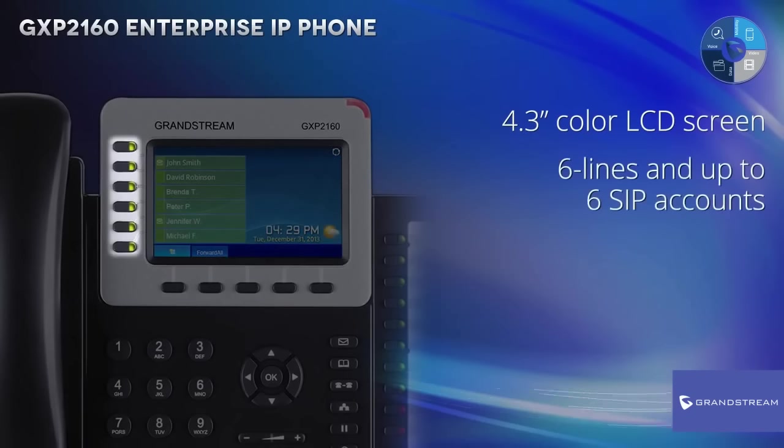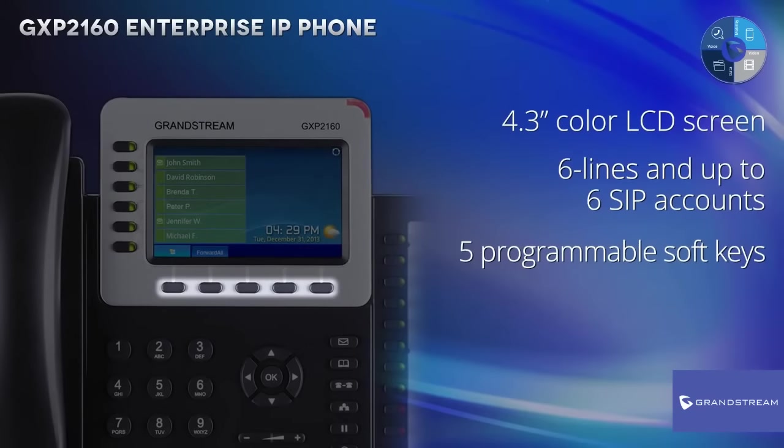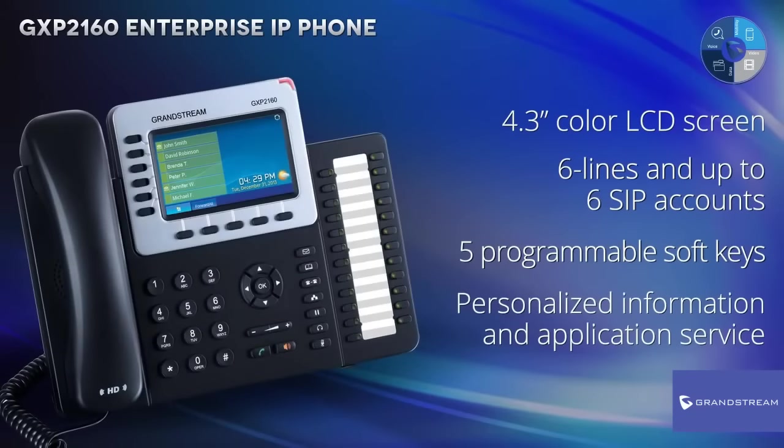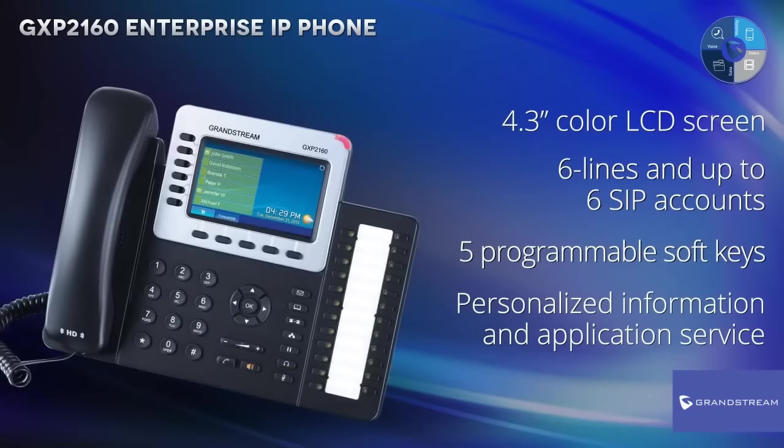Support for 6 lines and up to 6 SIP accounts, 5 programmable soft keys, and a personalized information and application service that offers weather, stocks, RSS feeds, currency and more right on your IP phone to make sure that you are always up to date.